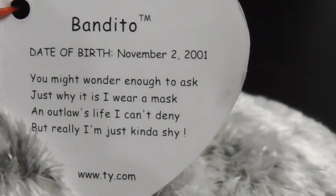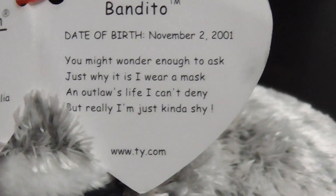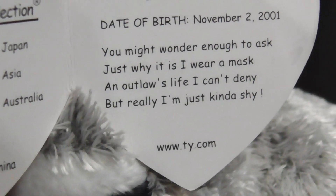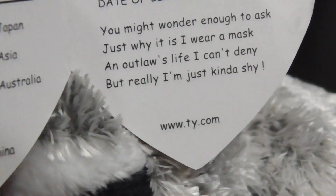You might wonder enough to ask just why is it a wear — a mask? Yeah, to wear a mask, an outlaw life I can deal, but really I'm just kind of shy.